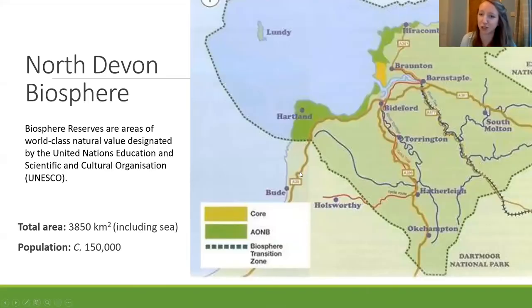Firstly, I'm going to do an introduction to the North Devon Biosphere. It goes out to the Marine Protected Area, down to the Dartmoor National Park, and out to Exmoor National Park — quite a big area. It's based on the Torridge river catchment systems, with the AONB on the coast. The core area, shown in yellow, is the Braunton Burrows sand dune system. That's why our biosphere was designated in the first place, because of Braunton Burrows, and there are some really special and endemic species throughout the biosphere.